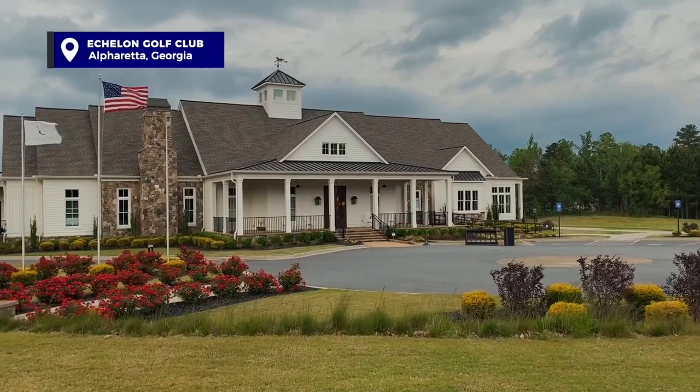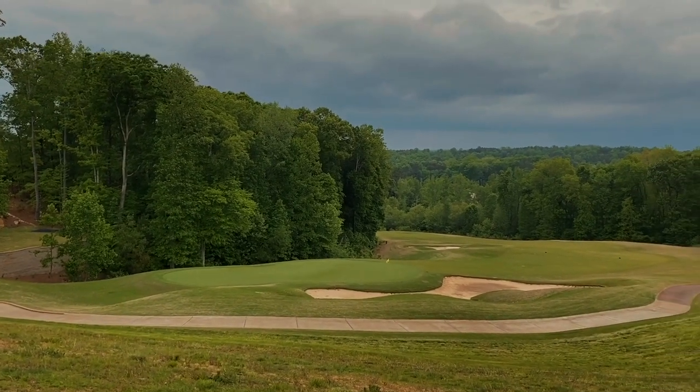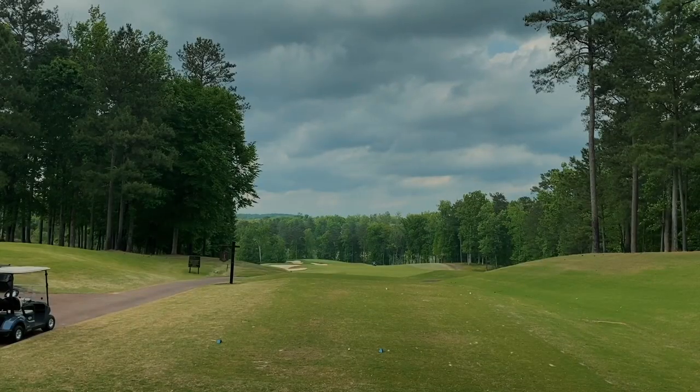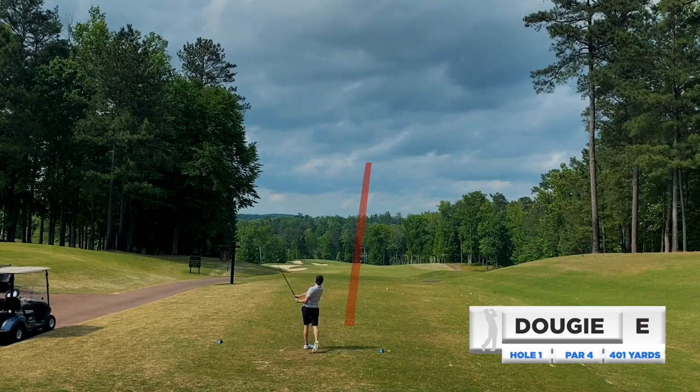What's going on everyone, Dougie here. Welcome to the video — we are at Echelon Golf Club, one of the premier public courses in the Atlanta area. Bringing you another pure golf video, just pure golf, not a lot of talking, hopefully a lot of pure ball striking. Trying to focus on just great contact and letting the results take care of themselves. Let's dive in. Welcome to Echelon Golf Club.